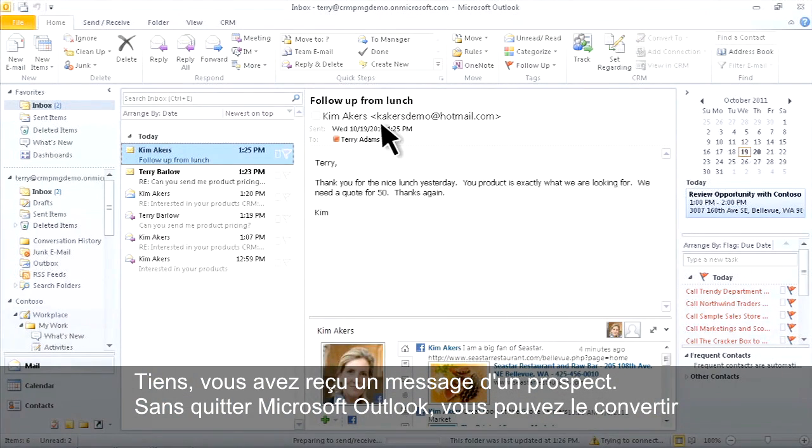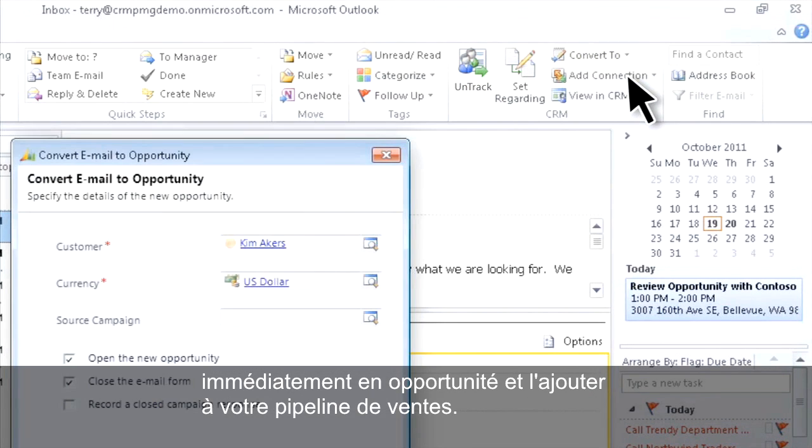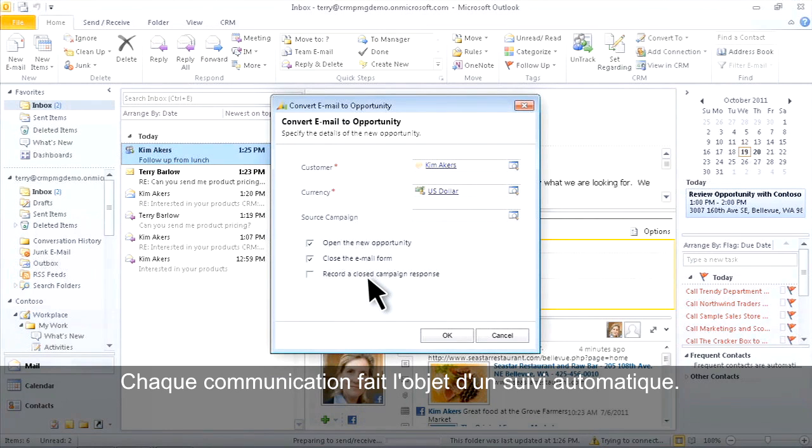Here's an email from a prospect. Right from Microsoft Outlook, you can quickly convert it into an opportunity and add it to your sales pipeline. Every communication is automatically tracked.